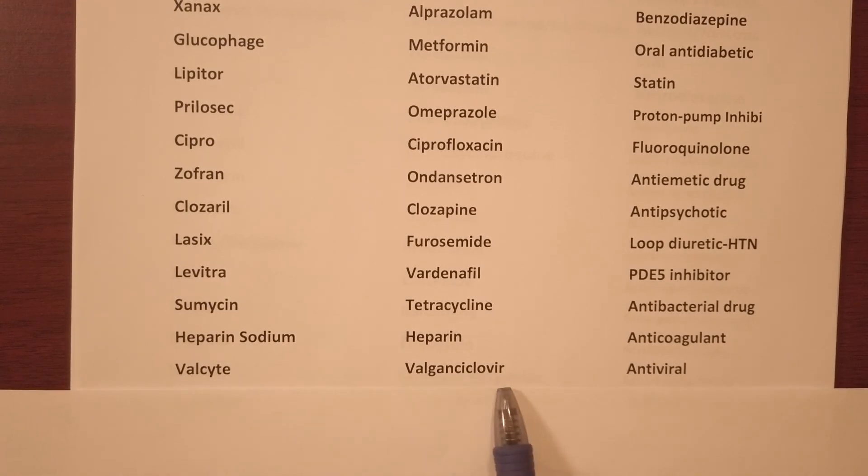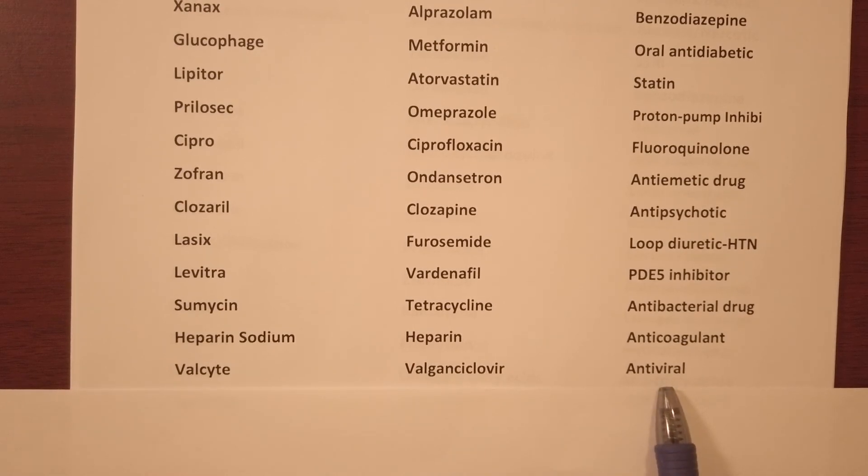Valcyte — generic name valganciclovir, it's an antiviral.